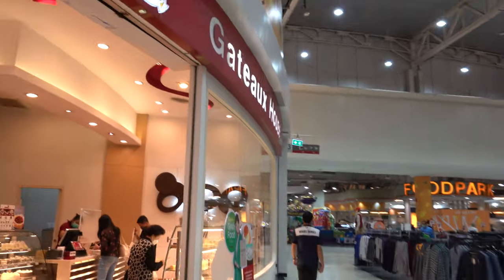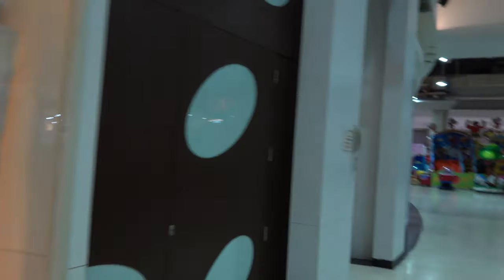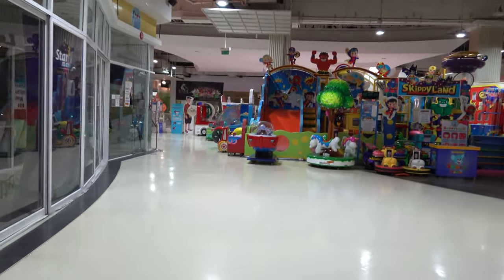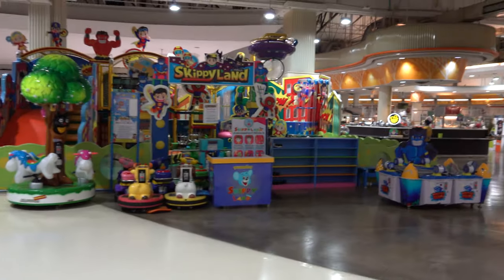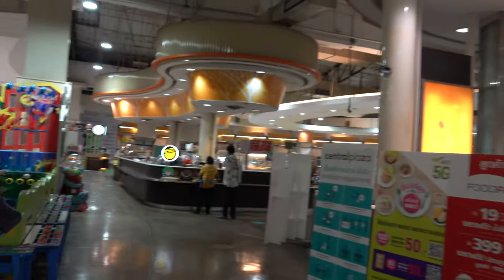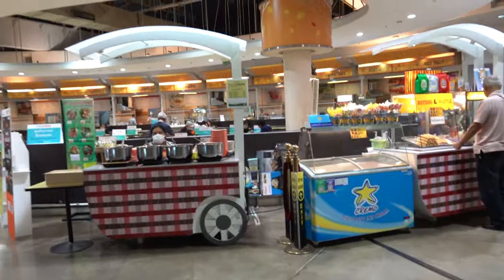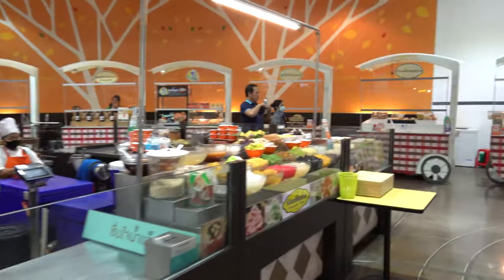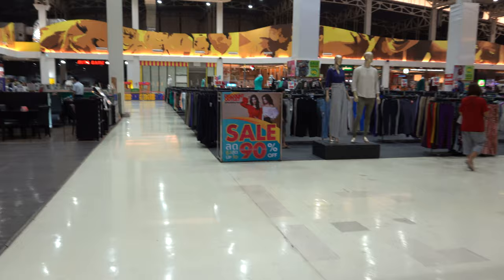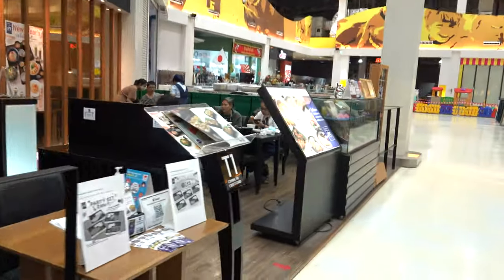It seems like there's a food park over here, you can check that out. There's a Thai house — I'm not sure how you pronounce it, it seems like it's French, but they have a lot of good pastries and desserts. There's a Skippy Land where kids can play, but it's closed right now because of the coronavirus. There are a lot of food shops here.